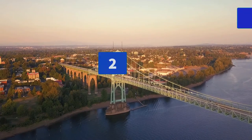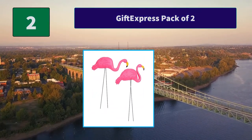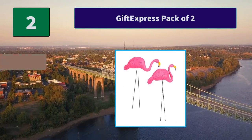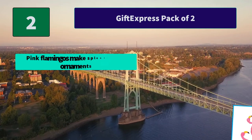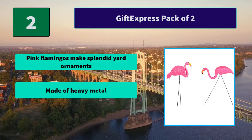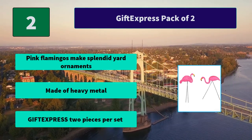Number two: Gift Express pack of two plastic pink flamingos. These make splendid yard ornaments; two pieces per set with mounting rods included. Main features: pink flamingos made of heavy metal, Gift Express, two pieces per set.